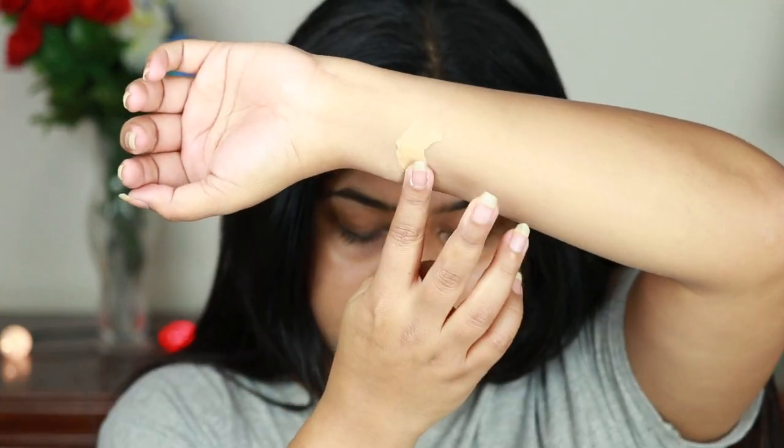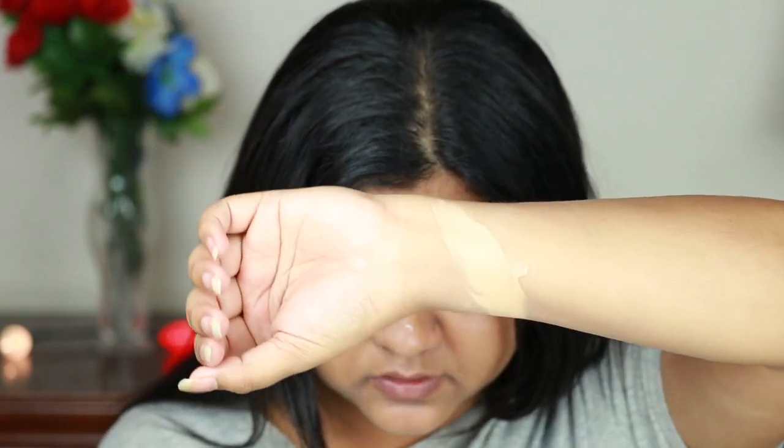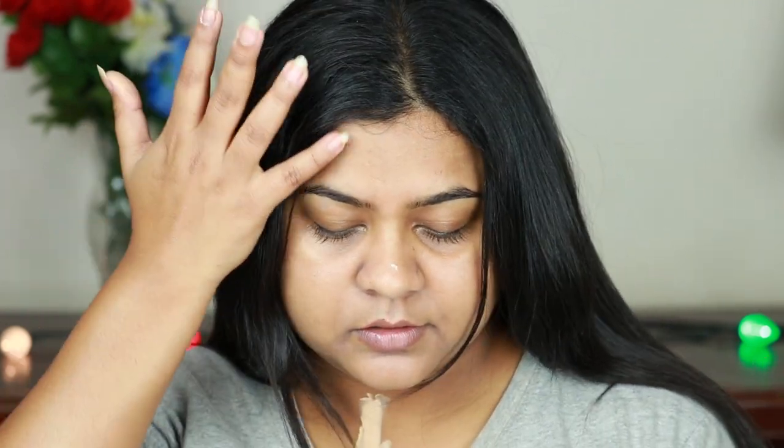I'm applying a swatch on my chest and then a second one next to it to show you if it oxidizes or not — though I already know what it does, I'm doing it for your sake. Now let's move on to the actual application. I'm going to use my Real Techniques beauty sponge, not a brush, because when I tried a brush earlier I literally saw bristle marks all over my face.